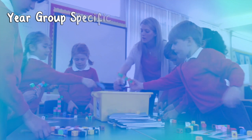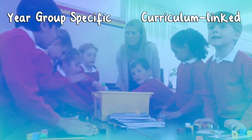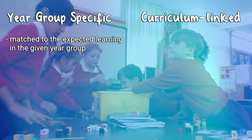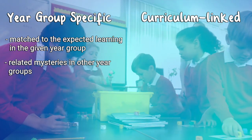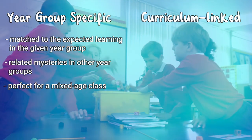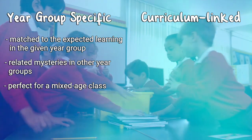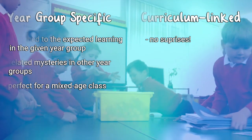Our updated Maths Mysteries are year group specific and curriculum linked. The mystery tasks are carefully matched to the expected learning in the given year group, but there are also related mysteries in other year groups, so you could use two different mysteries in a mixed age class. If mysteries are events based, the content included is maths that the children should have covered by that point in the year, so they won't be expected to do something that they haven't been taught yet.